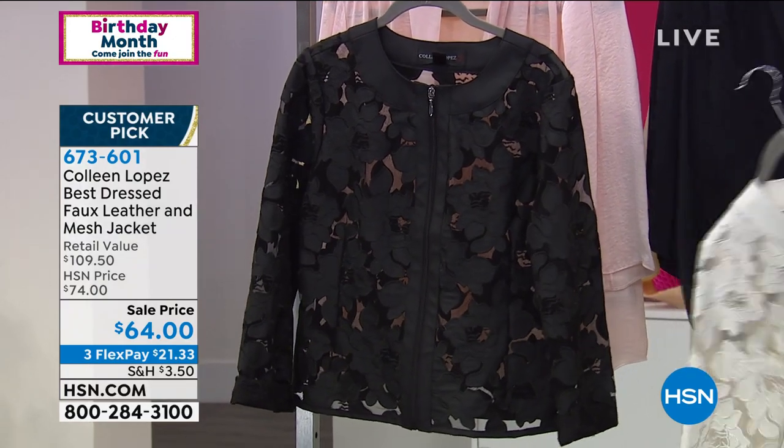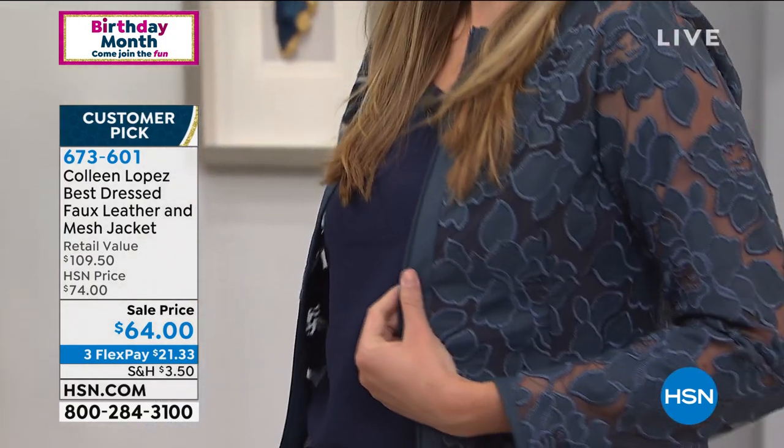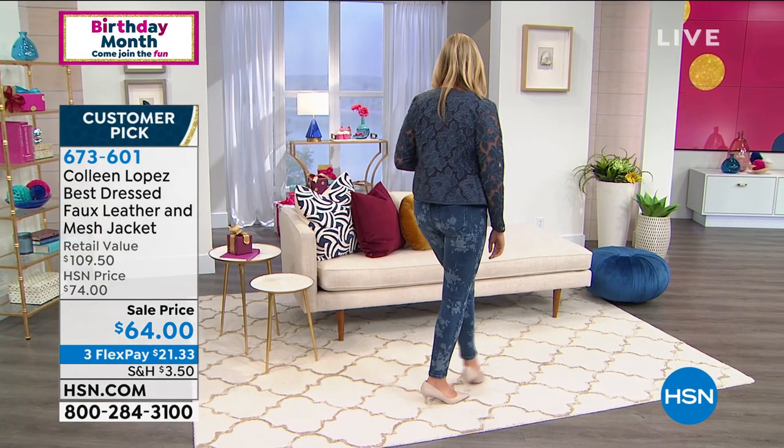It's one of those jackets that is classy. It can be worn with jeans, it can be dressed up, you can wear this with dresses. Whatever is on your agenda, this is one that you will have forever. Prepare yourself for compliments. Christy popped it with the floral jean — this is such a fun piece. I've always loved showing this jacket, and I love that we have a bargain price today.